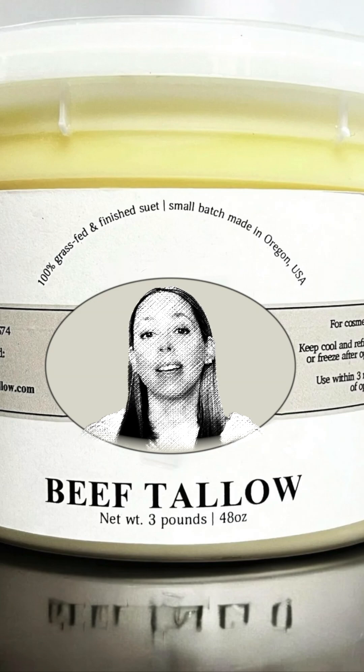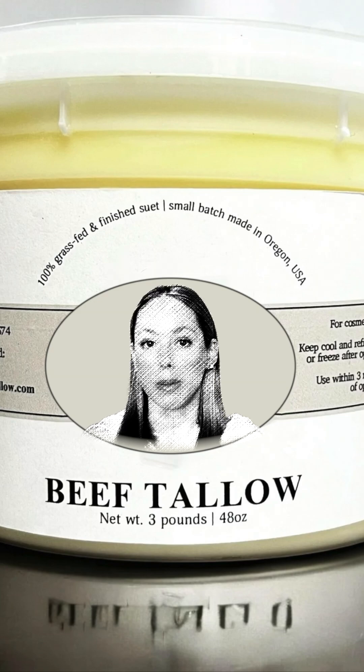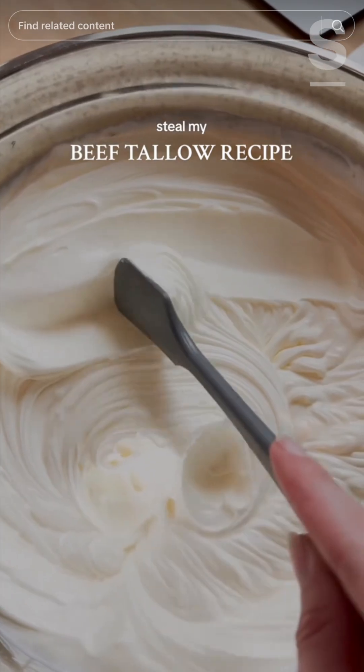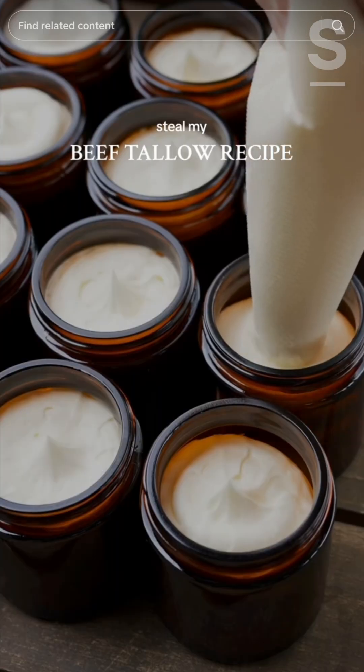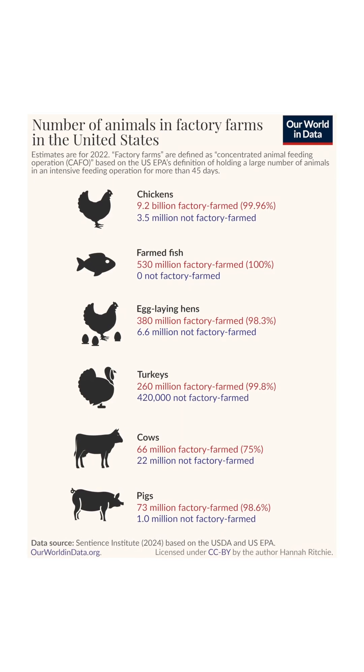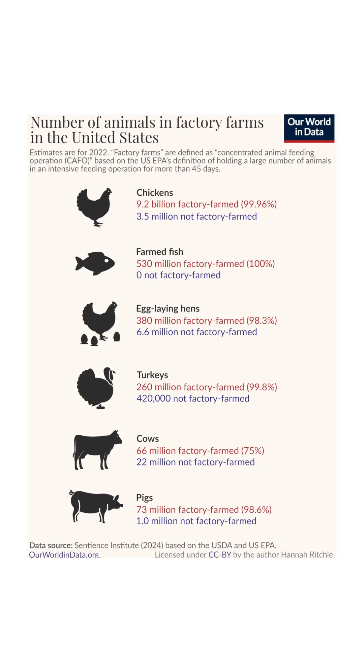Tallow is also often marketed as sustainable and wholesome, often labeled as grass-fed or handmade in small batches. Sure, some tallow beauty products sold online may originate from a maker's own cows, but that's not the norm across the market. After all, 99% of livestock farmed in the U.S. are raised on factory farms, meaning the majority of tallow in the U.S. also comes from factory farms, which are anything but wholesome and sustainable.